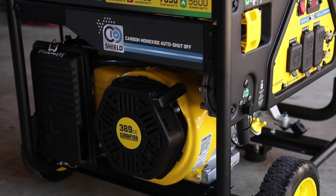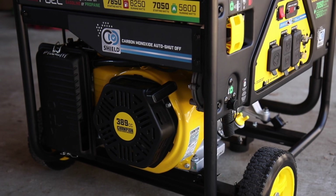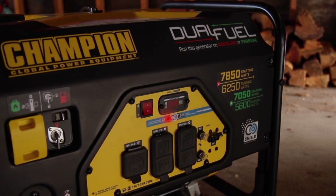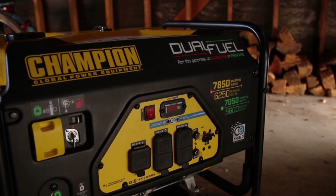This auto shutoff system will shut down the generator before dangerous levels of carbon monoxide have the chance to accumulate in your generator's operating area. The CO Shield LED Alert will pulse red to tell you there are dangerous levels of carbon monoxide, and the generator will automatically shut down, indicating that the generator is not in a safe location and needs to be relocated.